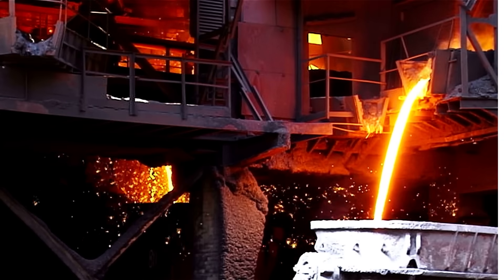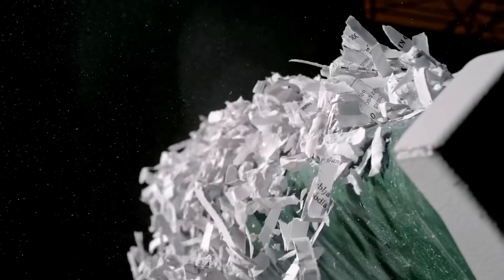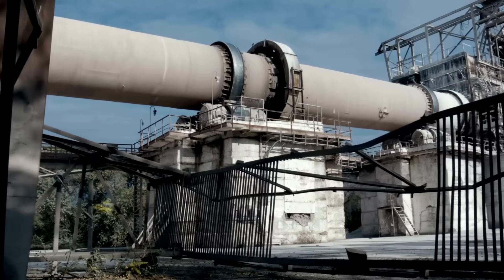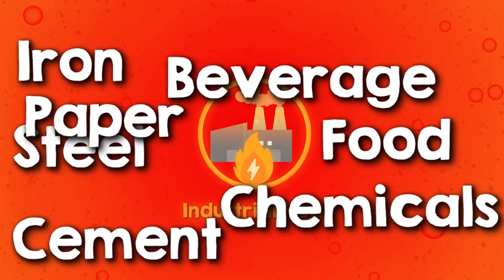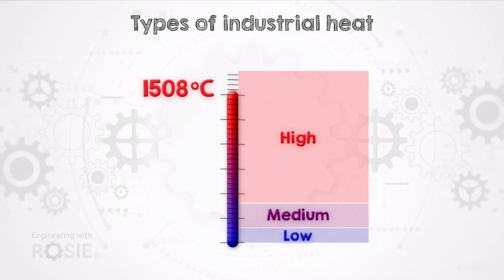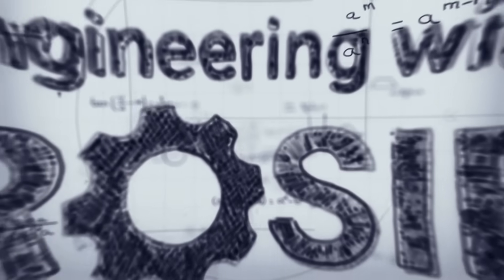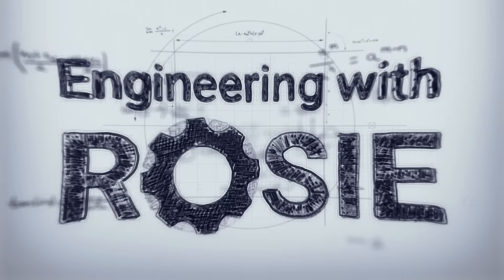From the intense furnaces forging the steel in our skyscrapers, to the more gentle heat pasteurizing our food, we'll explore the diverse spectrum of industrial heat and the industries that rely on it the most, and how this crucial utility, traditionally reliant on fossil fuels, is now at the forefront of a significant transformation. We're going to look at all of the established and emerging technologies that can tackle even the hottest and heaviest industrial processes. I'm Rosie Barnes. Welcome to Engineering with Rosie.